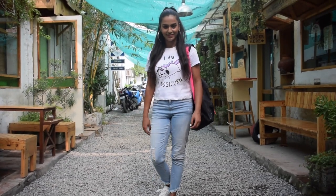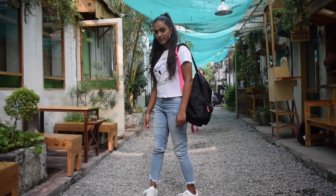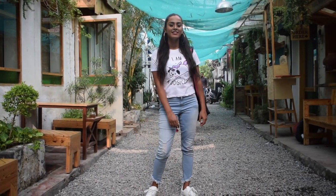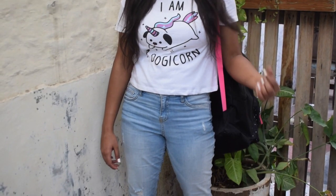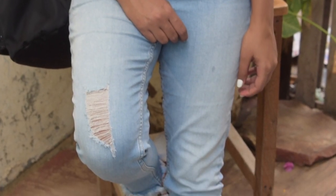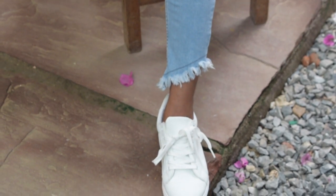For this look, I am wearing a nice cute graphic tee along with my favourite pair of denims. To complete the look, I am wearing some white sneakers and also carrying this black backpack. For the accessories, I am wearing these big silver hoops. I feel graphic tees with denims look so cool and also very comfortable to wear, and it doesn't matter if you have a dress code or not — you can always go for this look.